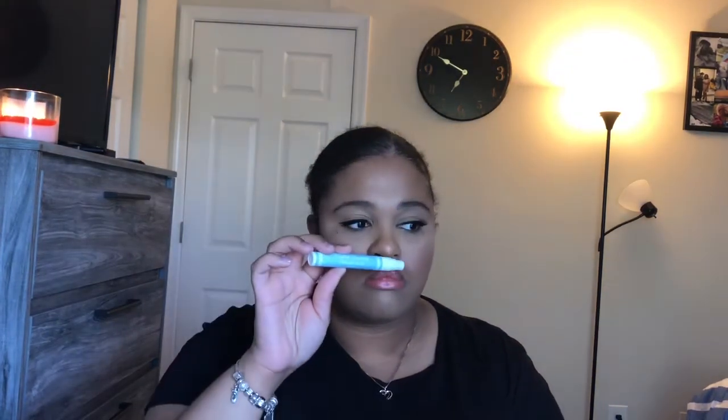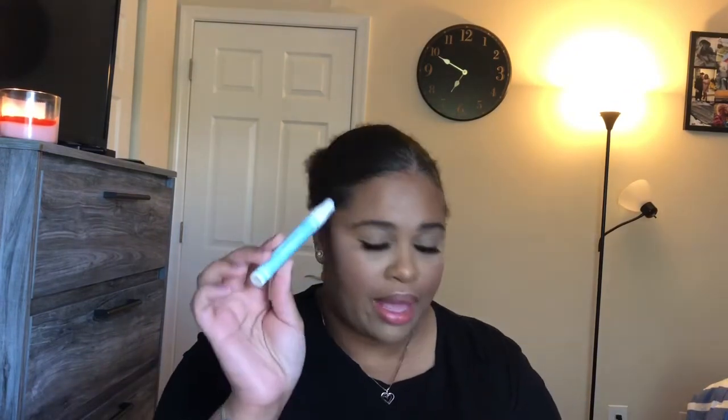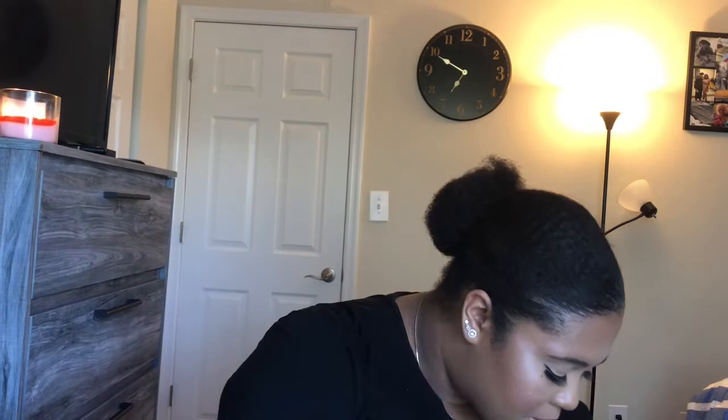Lastly I got this perfume on my Ipsy bag — this one is English Laundry. I kind of like it, it's very fresh smelling, pretty cool.